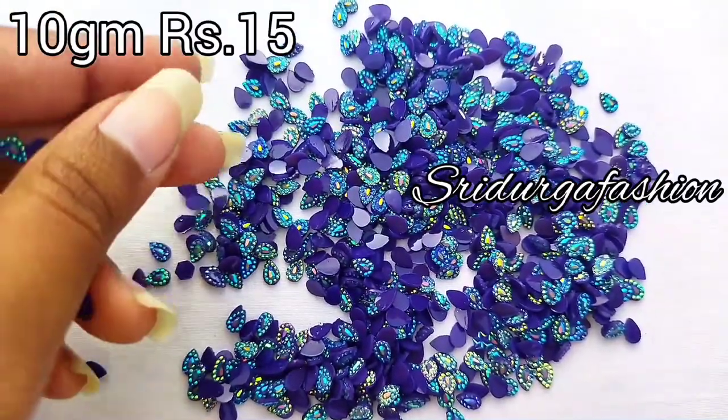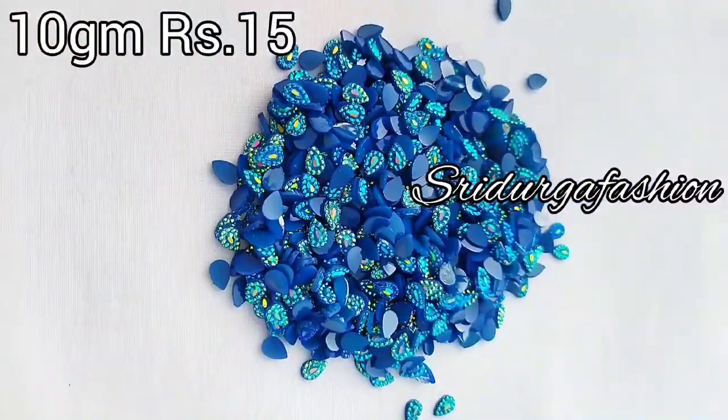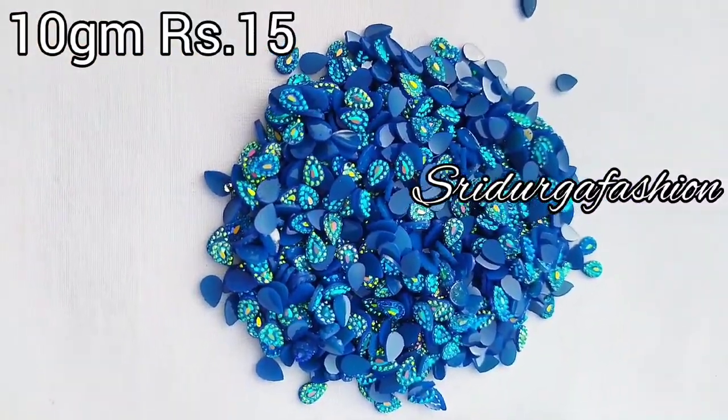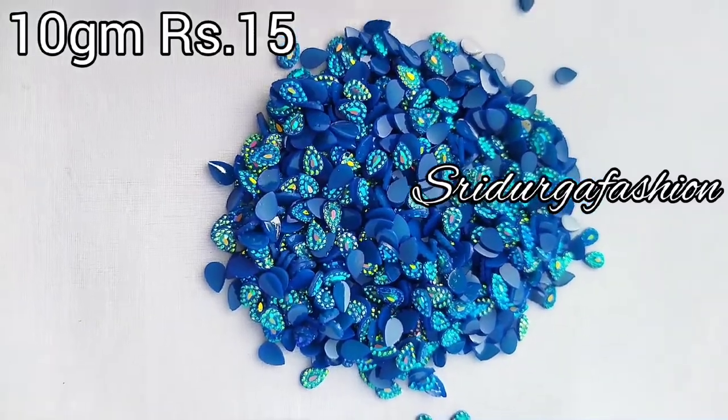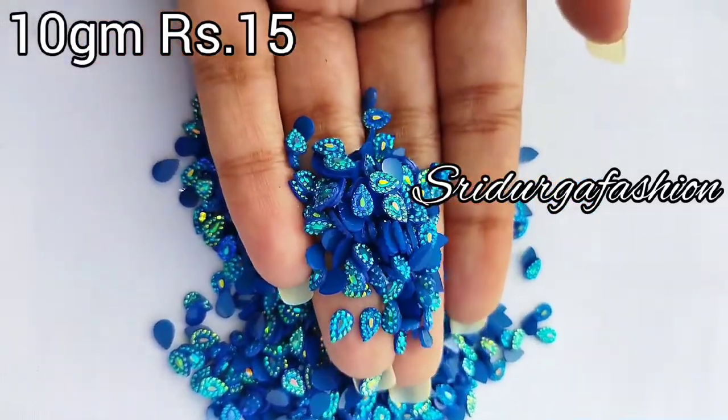This is in demand for all materials. When you purchase, you will get your first purchase. When you go to the price, you will hold the materials.